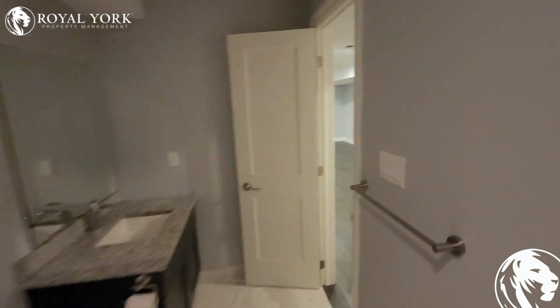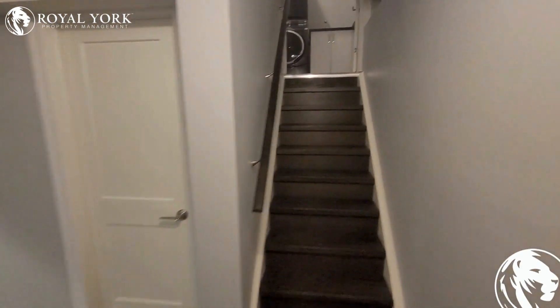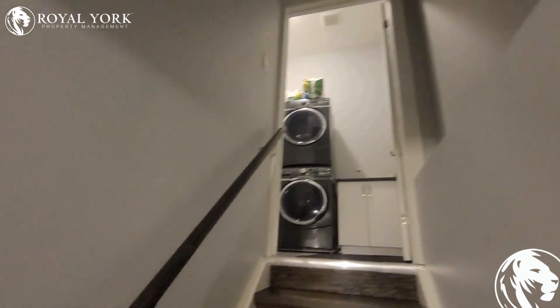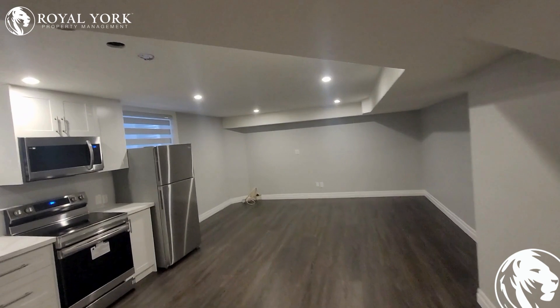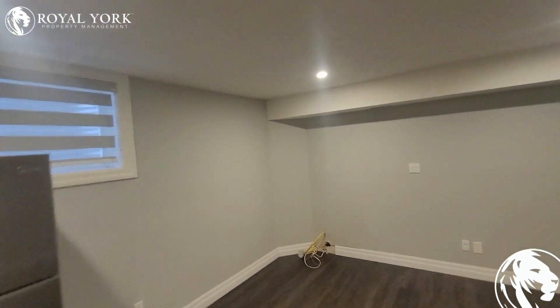This unit is available right now with Royal York Property Management. We are open 24-7. Please don't hesitate to reach out if you'd like to see this beautiful unit. Again, this is at Royal York Property Management.